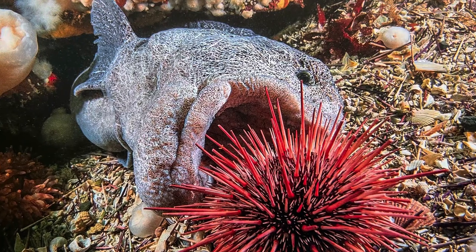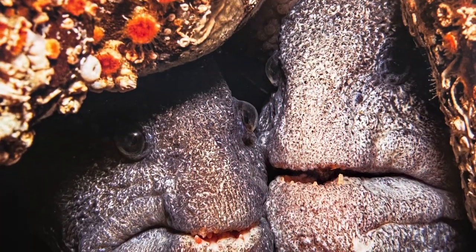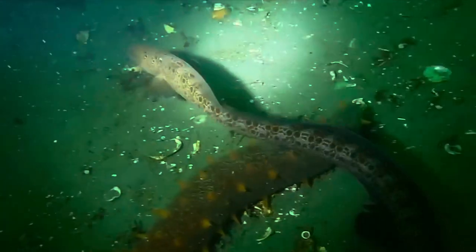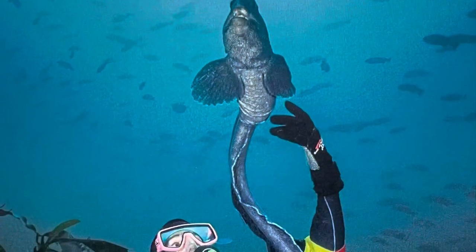Wolf eels are capable of crushing spiny red urchins with a single bite. Adult wolf eels make their homes in dens, caves, or crevices on reefs or pilings. Wolf eels are not eels at all — they're fish. Wolf eels get caught in crab traps and pollution degrades their habitat, making it uninhabitable. Don't pollute the Salish Sea because it hurts wolf eels.